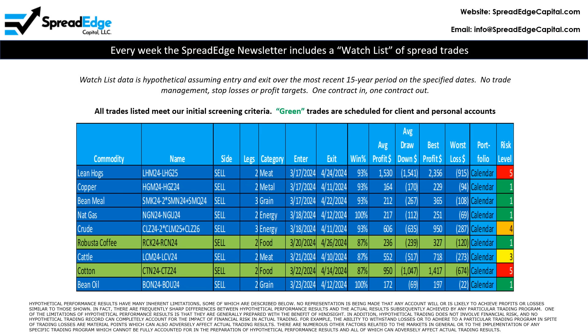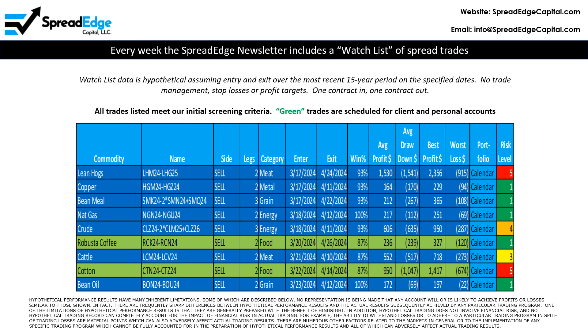The SpreadEdge newsletter includes a watch list of trades that meet our strict screening criteria. All information is hypothetical and is based on the most recent 15 years of historical data. This week, there are two trades that are planned for client and personal accounts. This video will focus on the short Robusta Coffee calendar spread.